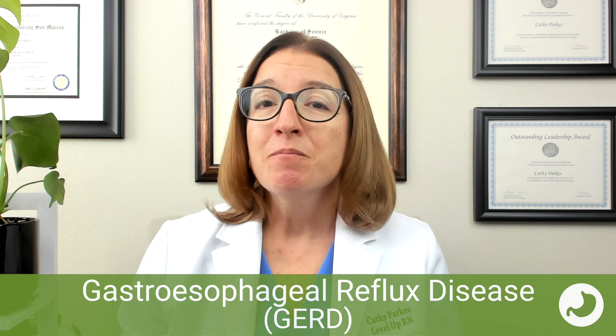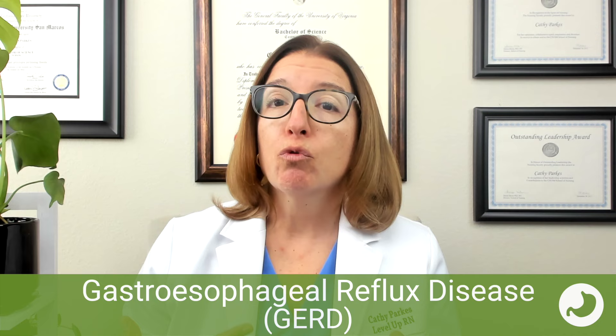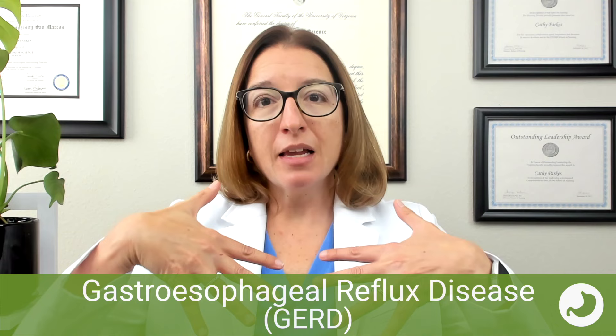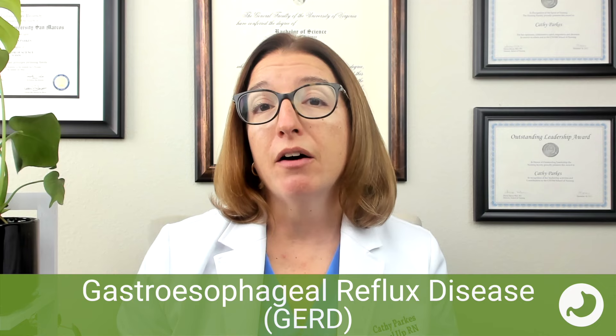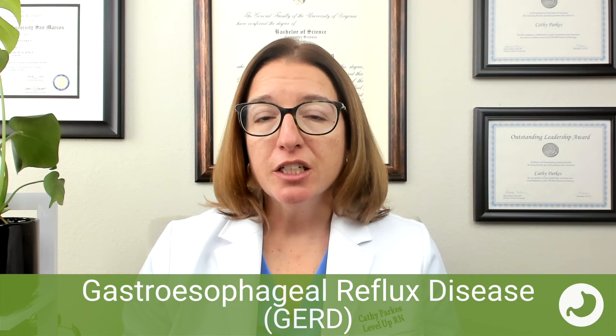Signs and symptoms of GERD include dyspepsia — a fancy name for indigestion — as well as throat irritation, a bitter taste, and burning pain in the esophagus that feels better when sitting up and worse when laying down. If you're upright, gravity keeps stomach contents in the stomach; laying down makes backflow much easier. A chronic cough is also common. GERD can be diagnosed with an EGD, an upper GI series (barium swallow), esophageal pH monitoring, and esophageal manometry to test the function of the lower esophageal sphincter.